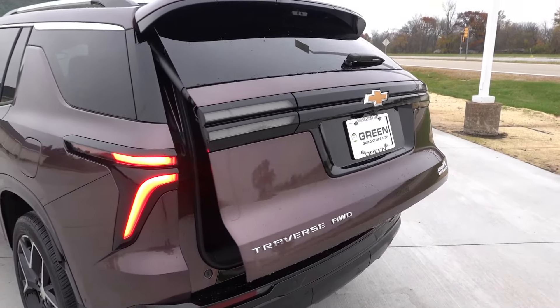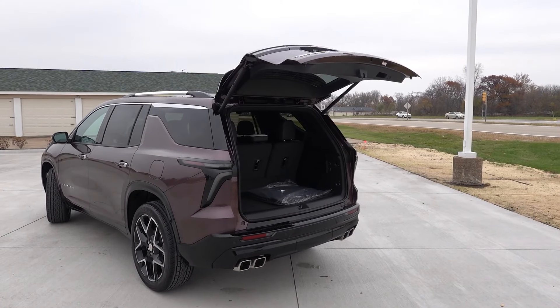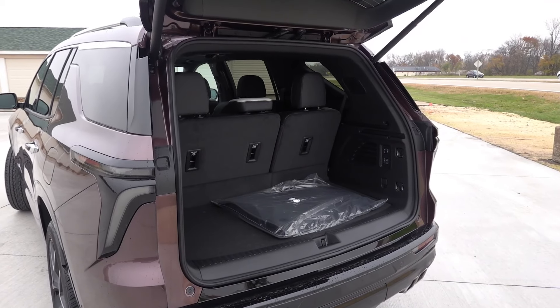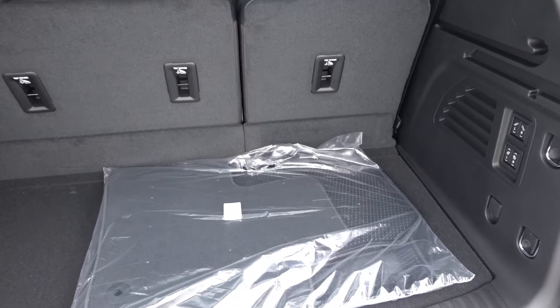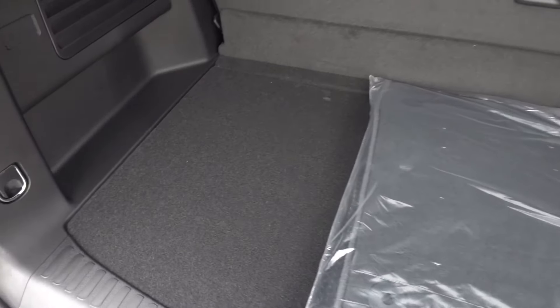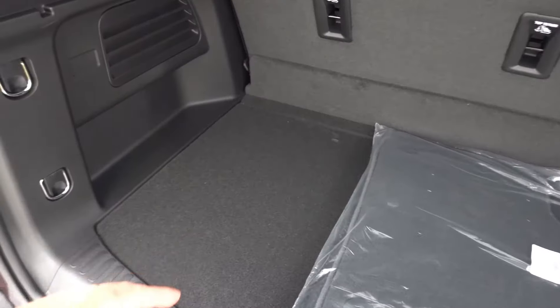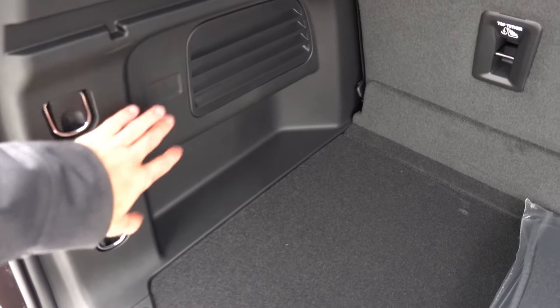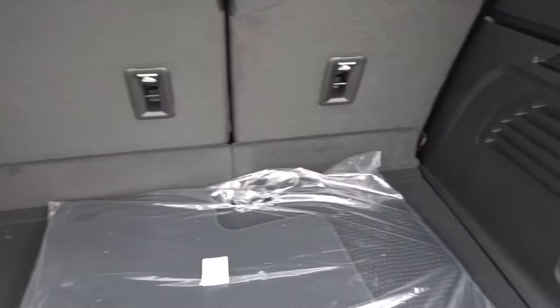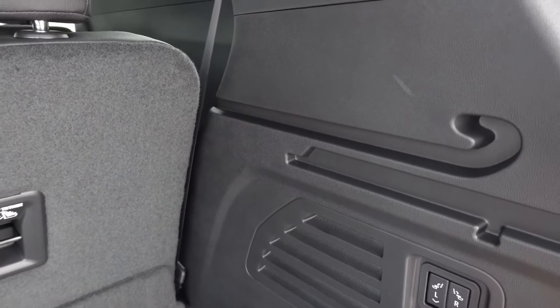Now taking a look at the cargo area behind the third row with it up, you have the AutoSense hands-free power liftgate. Behind the third row there's a decent amount of actual storage space — pushing about two feet of space to the back of the seat. On the right side you have your power folding third row seats and power release second row.